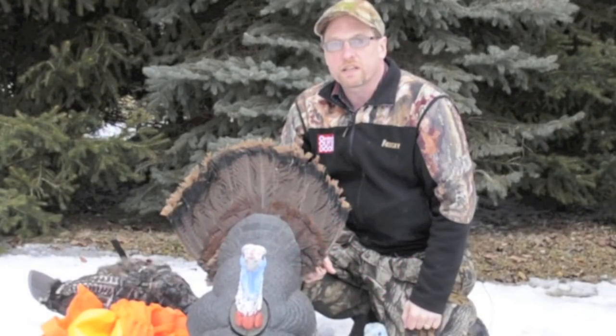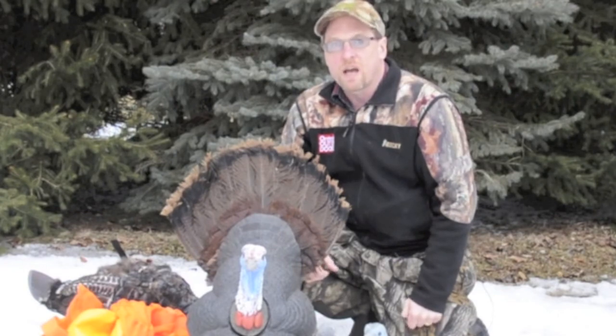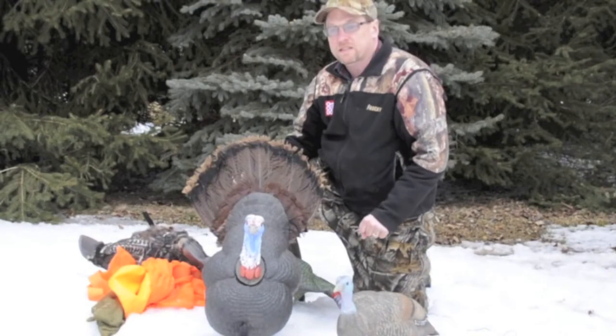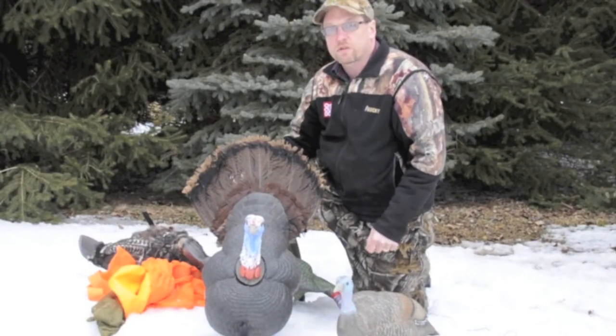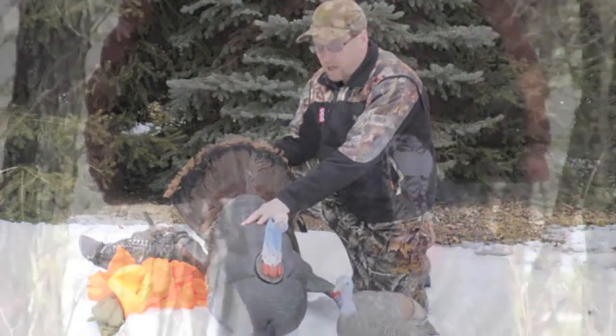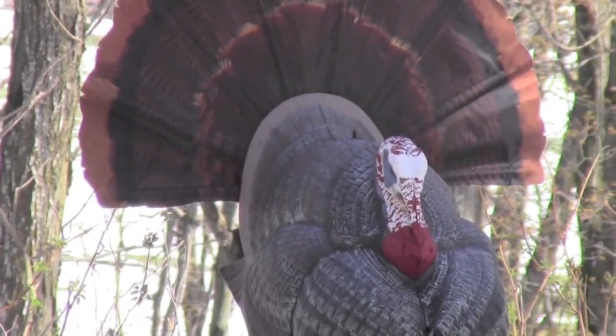This is Jeff Helston, turkey hunting editor for Ontario Out of Doors magazine. I'm here today to talk about decoys. In the last six to ten years, realism in turkey decoys has jumped by leaps and bounds. Strutting toms like this one here have been the driver in this evolution.